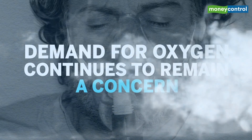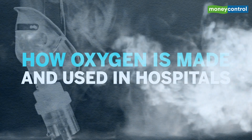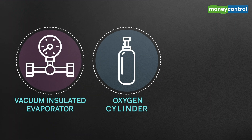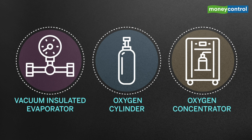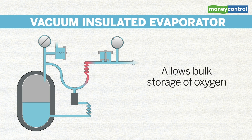As the demand for oxygen continues to remain a concern, here's a lowdown on how oxygen is made and used. In hospitals, oxygen is supplied through several ways. The vacuum insulated evaporator allows for bulk storage of oxygen.